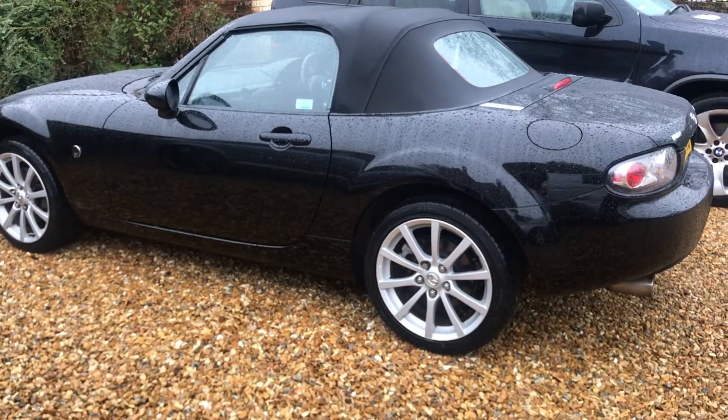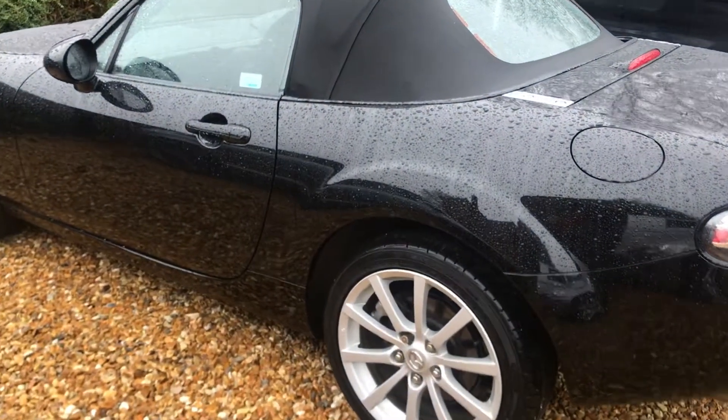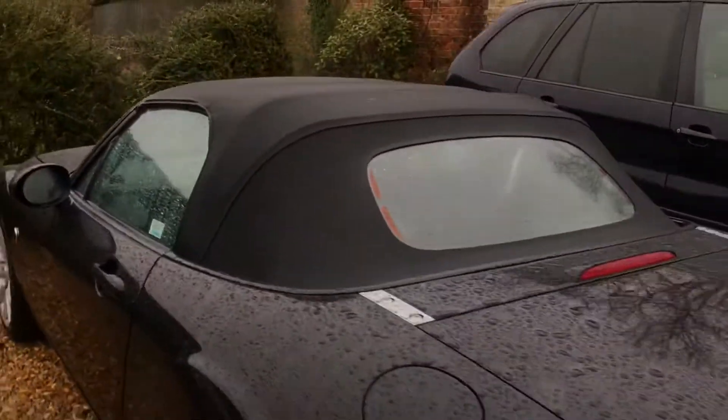Brilliant black is the colour. The wheels, Bilstein sport suspension, LSD, and strut brace. Nice, nice car.